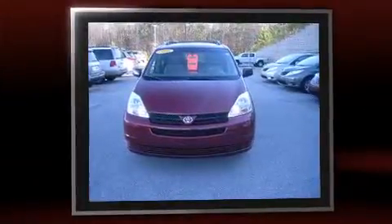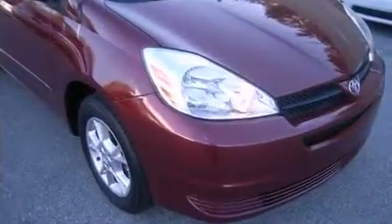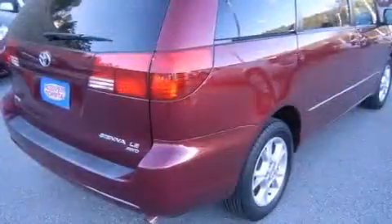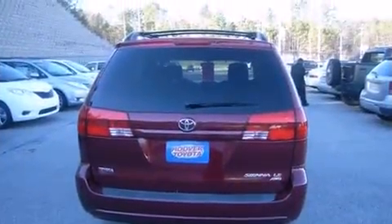Toyota infused the interior with top-shelf amenities such as front and rear reading lights, power door mirrors and heated door mirrors, a roof rack and one-touch window functionality. Storage solutions are integrated throughout the interior, demonstrating thoughtful attention to detail.